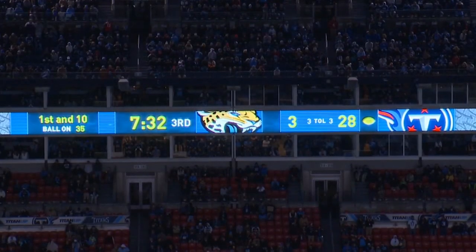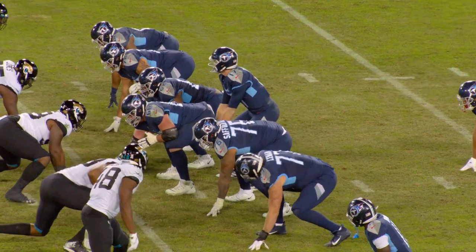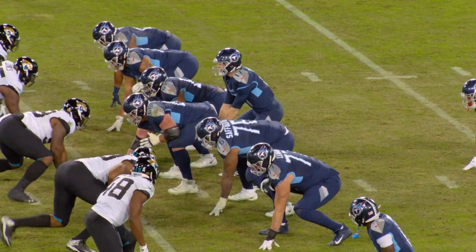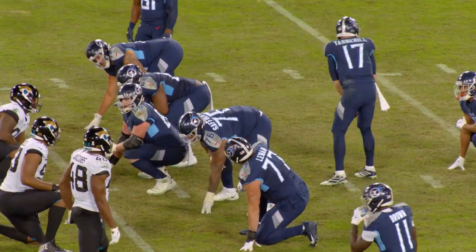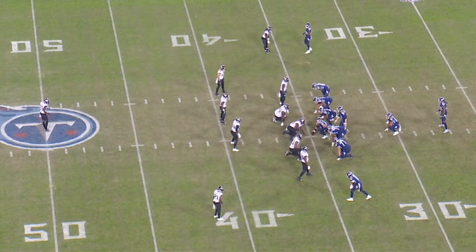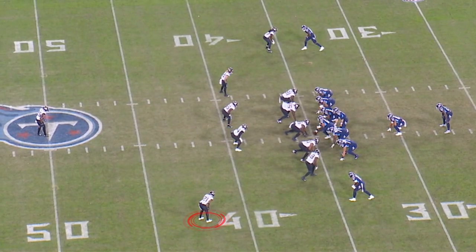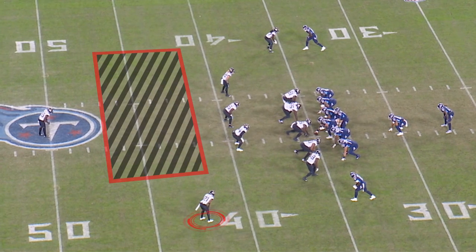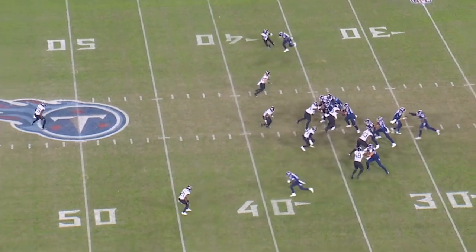First and ten, ball on the 35-yard line, 7:31 in the third quarter. Ryan Tannehill comes to the line of scrimmage. Arthur Smith did a nice job with his tempo, letting Tannehill have plenty of time at the line with time on the play clock. Tannehill sees exactly what he wants — an overhang player to this side — and knows with his cut split he's going to have a post safety and a wide-open middle. He makes a play fake and draws the second-level defense up.